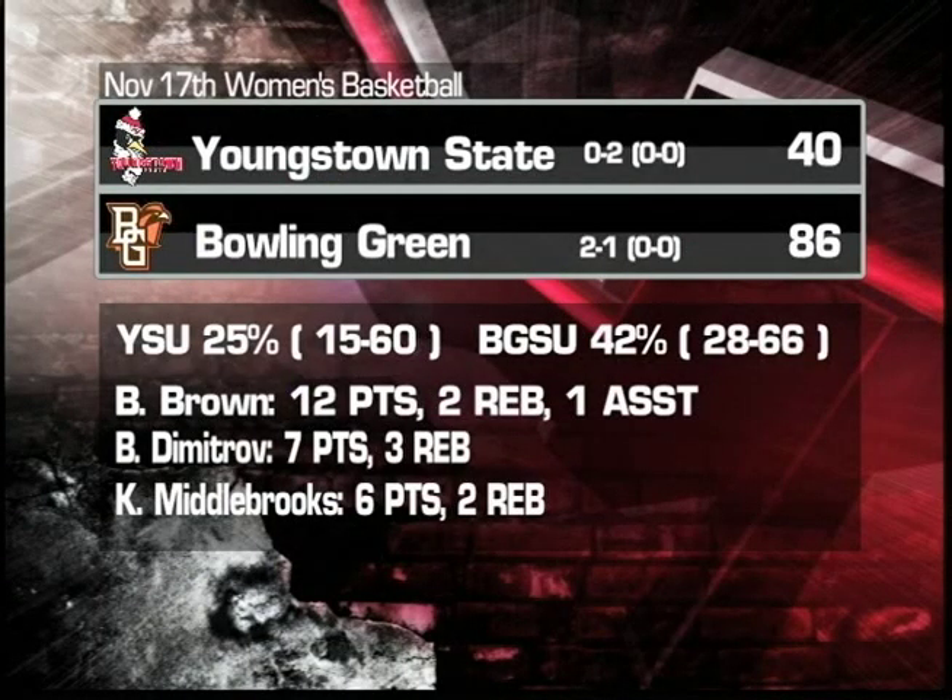There's the Bowling Green box score for you. Youngstown State — if you check that percentage — 25% from the field is not going to get it done, especially on the road, as they drop this one 86-40. Bowling Green improved to 2-1 with that win. Brandi Brown with 12 points, 2 rebounds, and an assist. Bogie Dimitrov with 7 points and 3 rebounds. And Kenya Middlebrooks with 6 points and 2 rebounds.